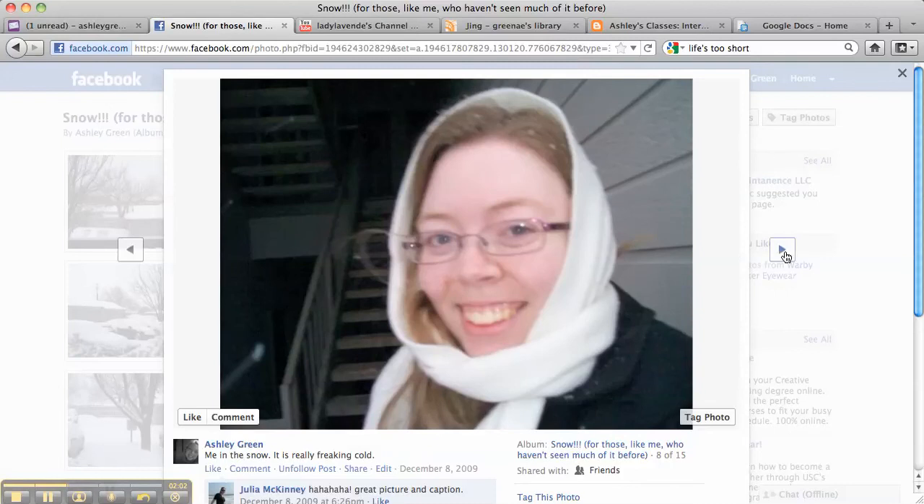Then I took a picture of myself. I was really cold — I think you can tell. I had snow in my hair. I was very, very cold. So I didn't stay outside very long when I took these pictures, just a few minutes so I could take some pictures.